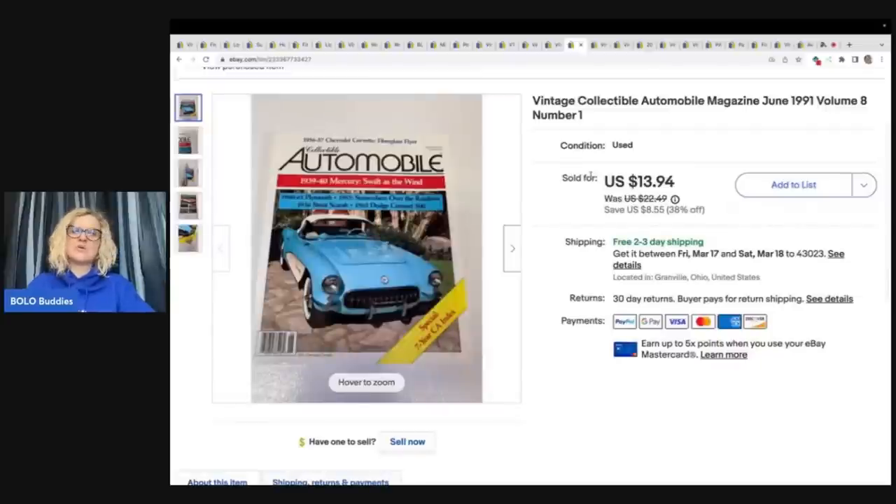The next item — I'm not going to show you all six magazines, but the person bought six of these from me varying in different years, volumes, and numbers. They were all in for $73.94. I do have free shipping on these, so I did cover that shipping. Anything that has ads or advertisements in the magazine, you cannot ship media mail — so I did have to ship these out priority mail.